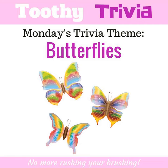Good morning, everyone! Welcome to the morning episode of Toothy Trivia. I'm your host, Emma. Go ahead and get your toothbrush ready. Now it's time to make brushing your teeth for two minutes fun and easy. Are you ready? Let's go!